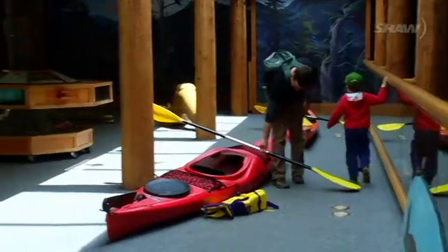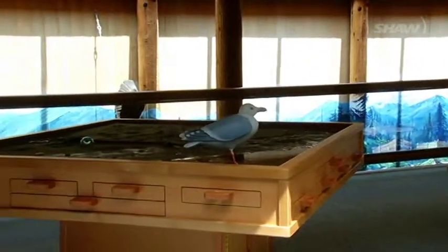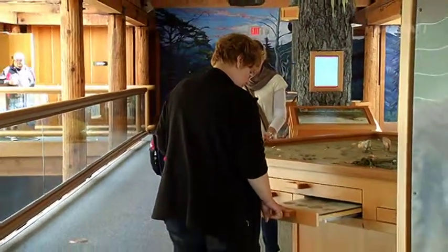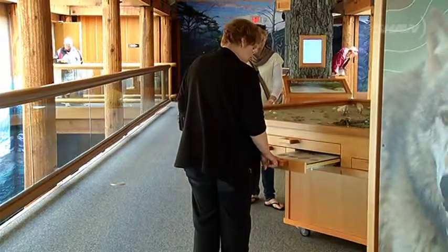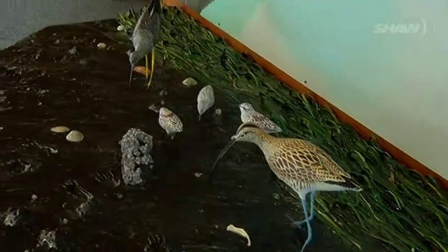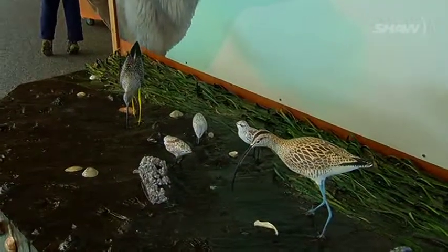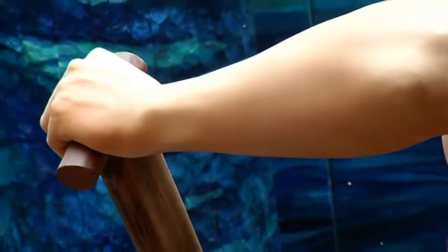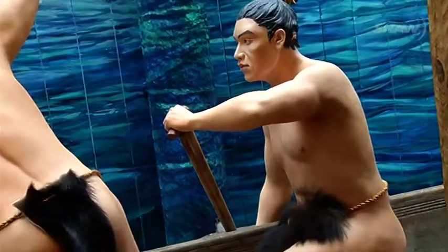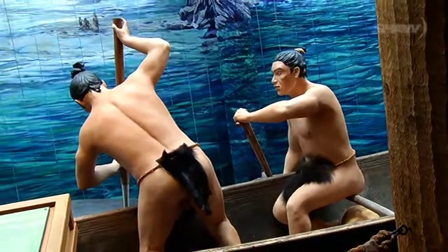During the renovations here at the Wickaninnish Centre, it was really important for us to update all of our displays for the Nuu-chah-nulth people — they were quite outdated. We formed a working group with representation from the nine nations that we work with inside the park, all involved in coming together to make sure that these displays really show what the Nuu-chah-nulth culture is all about and how rich it is.